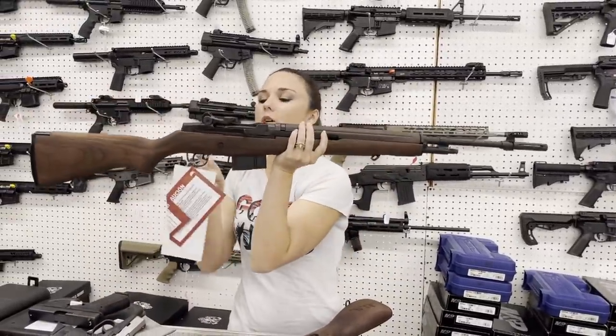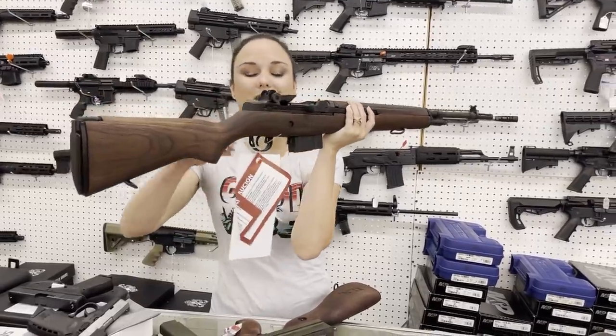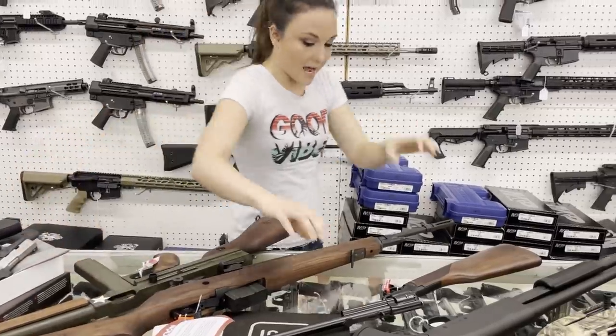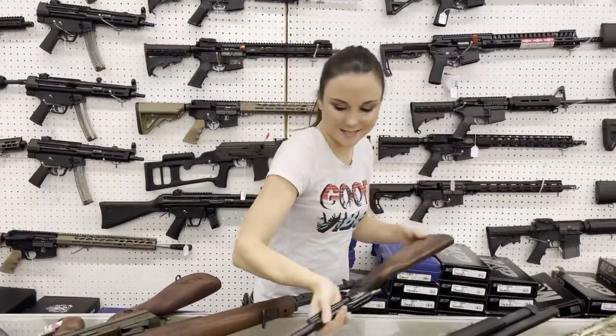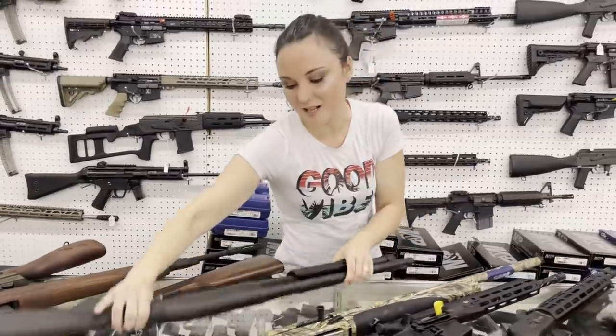Springfield M1A .308 Loaded are back in stock, y'all. She's $1,750 — the Loaded in .308. Heritage Rancher, their little .22 long rifle rifle — isn't she cute, y'all? $250 plus tax takes her home. Don't forget, we can ship so y'all don't have to miss out just because you don't live in Alabama.